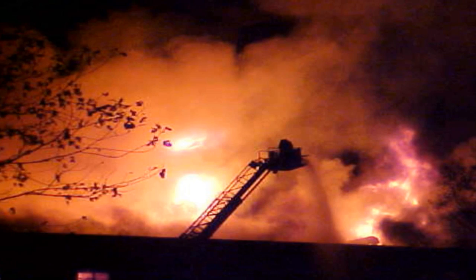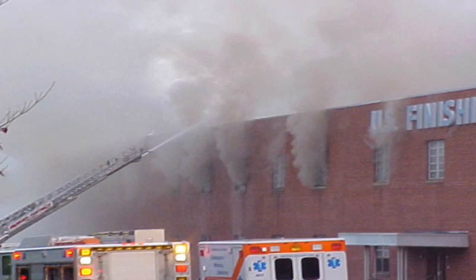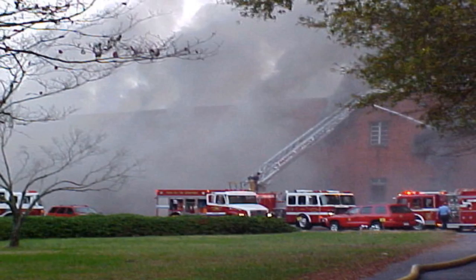A catastrophic fire eventually forced the company into bankruptcy. In 2003, a fire destroyed a large portion of the facility, and when it did, it exposed a lot of residual chemicals left over from the old textile mill, in addition to a lot of asbestos and asbestos-wrapped pipe.